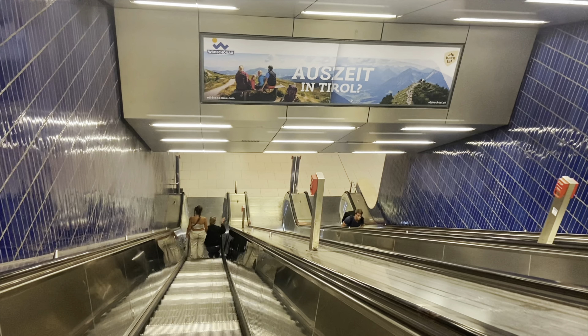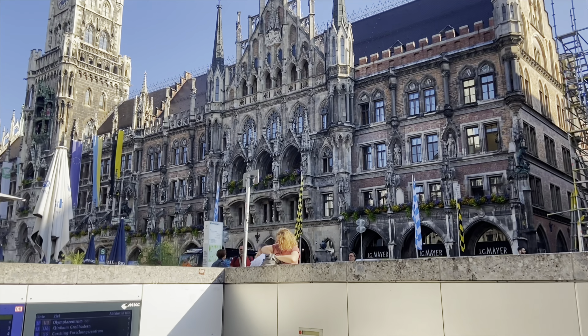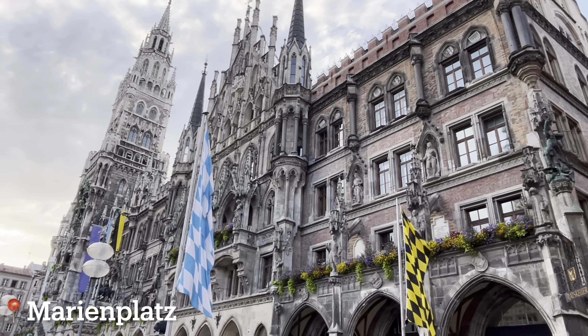If you are a soccer or football fan, you need to see the Allianz Arena. It is a famous stadium and landmark in Munich, and the home of FC Bayern. This stadium has a 70,000 sitting capacity. It's located a little bit outside the city, so we visited it first.